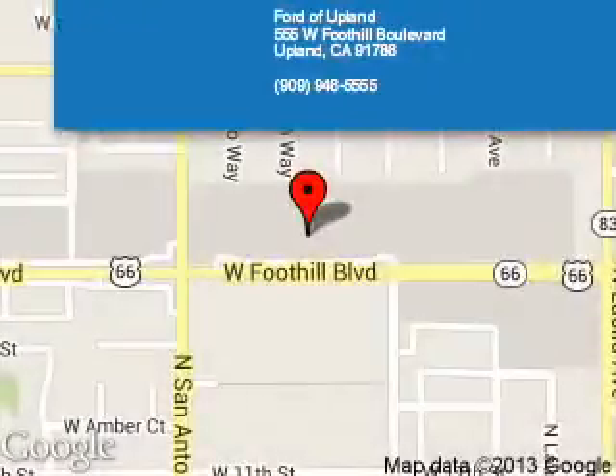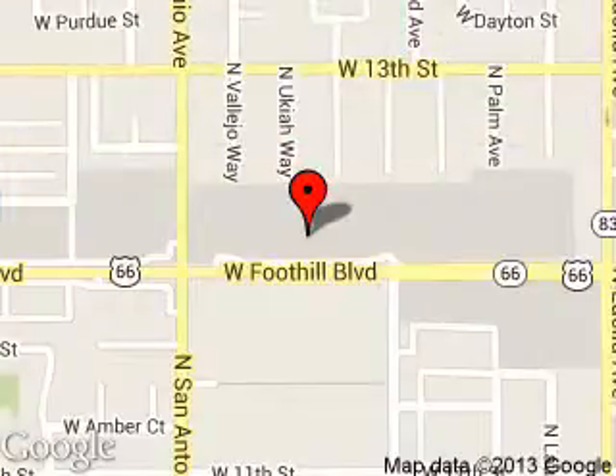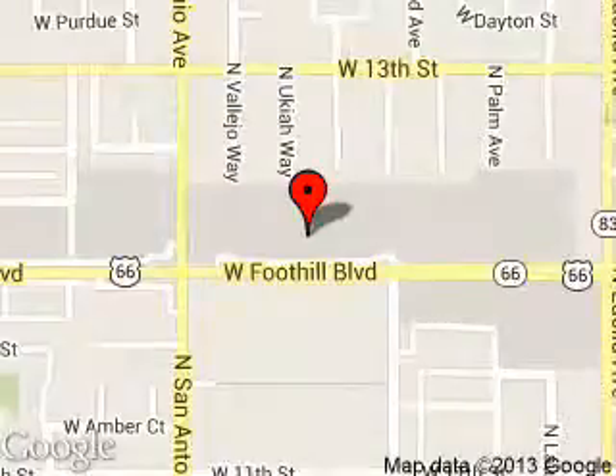Ford of Upland is dedicated to doing everything possible to ensure that the experience you have selecting your next vehicle is a pleasant one. We are located at 555 West Foothill Boulevard, Upland, California 91786. Ford of Upland. Thank you.